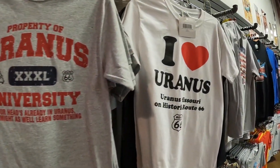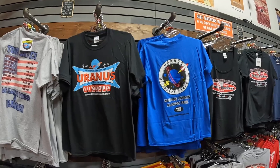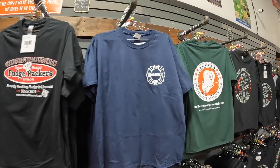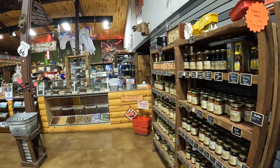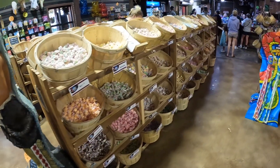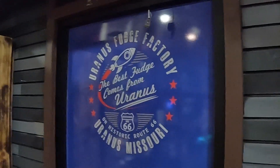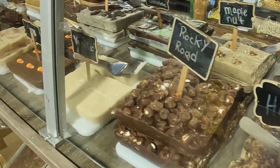Look at this huge selection of t-shirts that they have here in Uranus. This directional sign in Uranus kind of says it all. Besides fudge, you can find a wide assortment of candy here in Uranus. Wow, this all looks so fudging good — look at all of these flavors! Which one would you like to try?